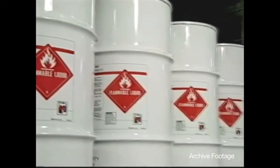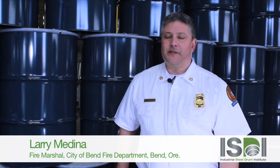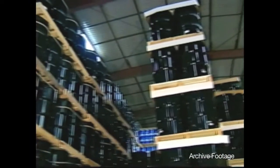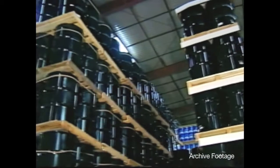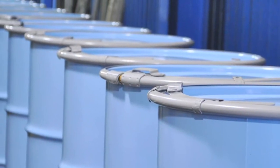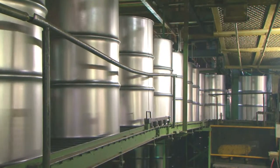Everything's a system — one is the design of the building, one is the commodities that are stored inside of the building, and one is the containers that are holding those commodities. When you take one portion out, or if you're non-compliant in either the material or the type of container it's stored in, it has a domino effect on the building's performance under fire.